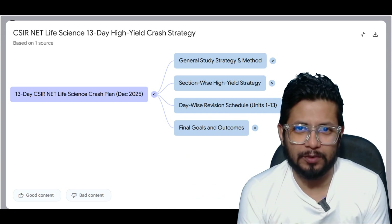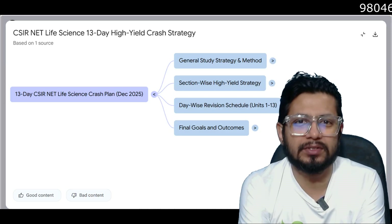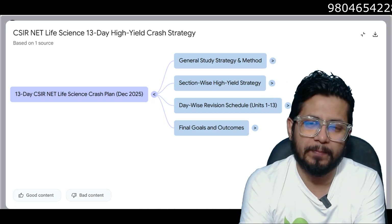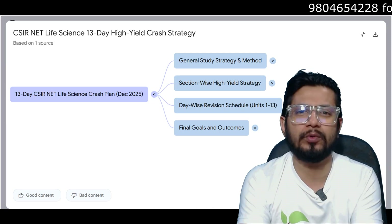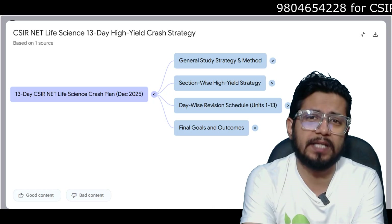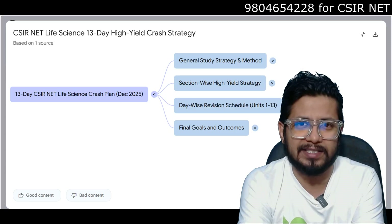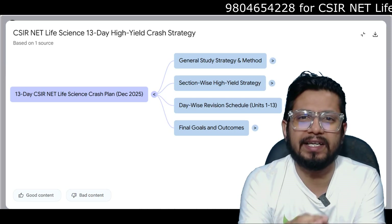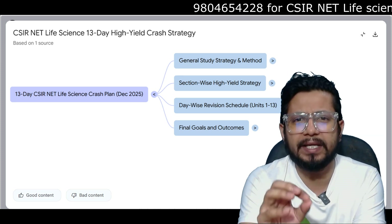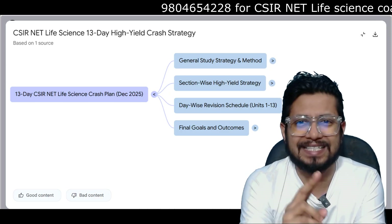Hello everyone, welcome back to another video from Shomu's Balaji. The exam is knocking at the door. The CSIR NET Life Science December 2025 is going to be conducted very soon and you have 13 days to go.